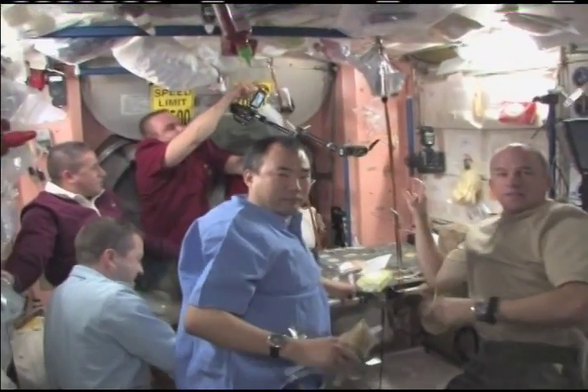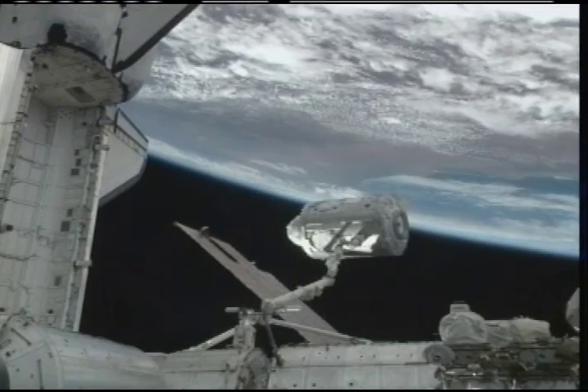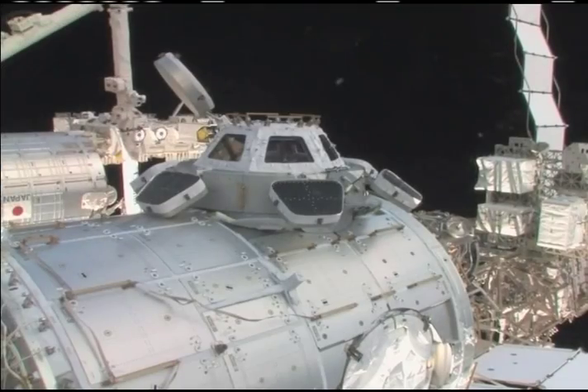Installing the Tranquility node and opening up the cupola's windows to the world. Well, Houston, it's great to be home, but it was a great adventure. In the 14 days they spent in space, the STS-130 crew delivered and installed the Tranquility node and a seven-windowed cupola on the International Space Station.